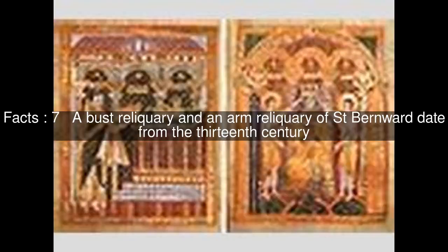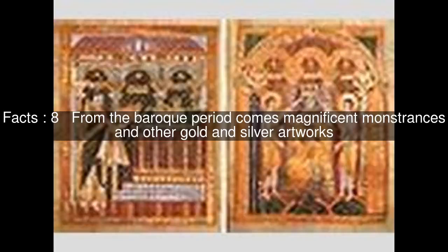The Hildesheim Reliquary of Mary dates back to the beginning of the diocese and is connected to the Cathedral's foundation story. A bust reliquary and an arm reliquary of St. Bernward date from the 13th century. From the Baroque period come magnificent monstrances and other gold and silver artworks.